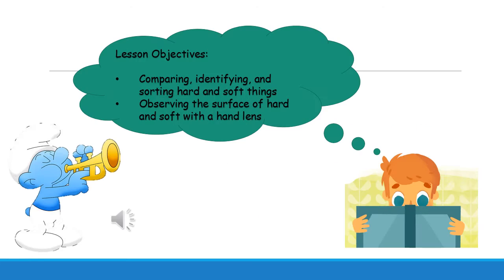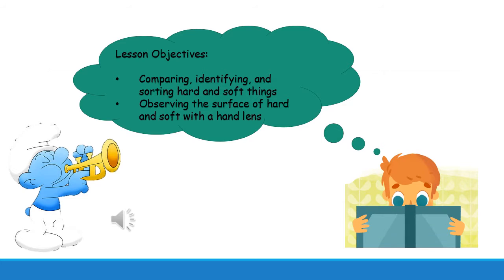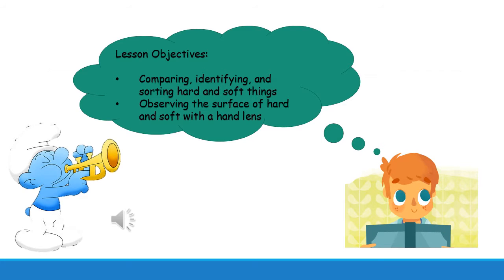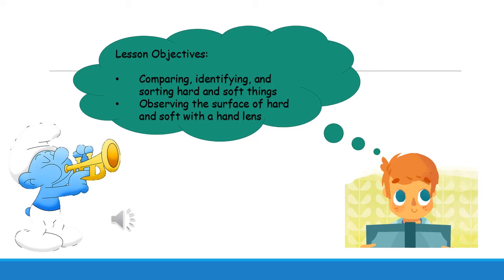Are you ready? Following are our lesson objectives. First, comparing, identifying, and sorting hard and soft things. Next, observing the surface of hard and soft with a hand lens.